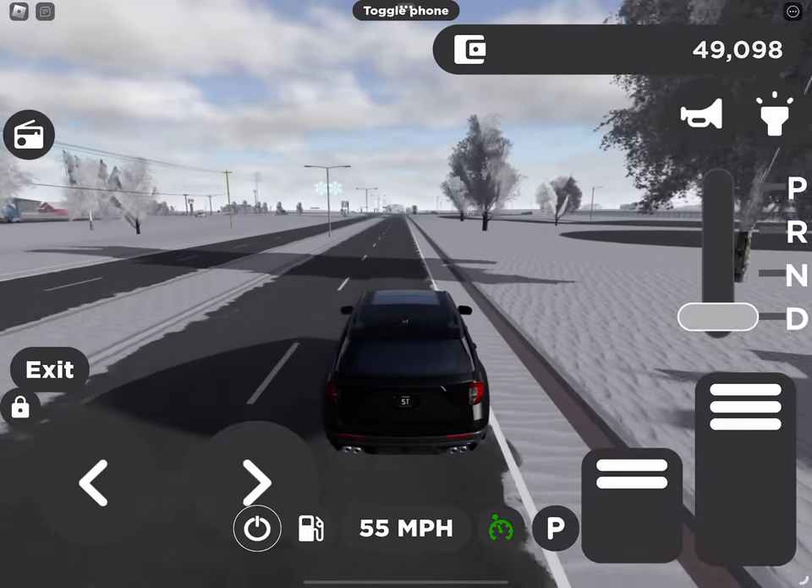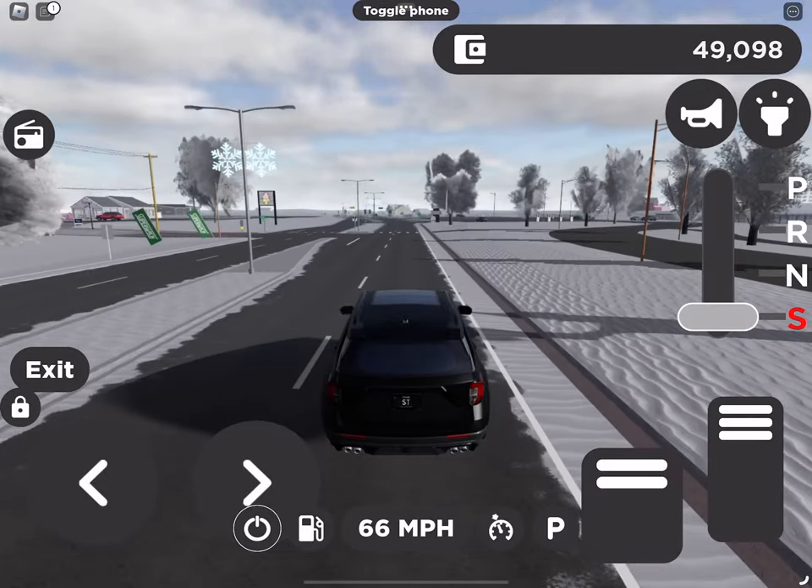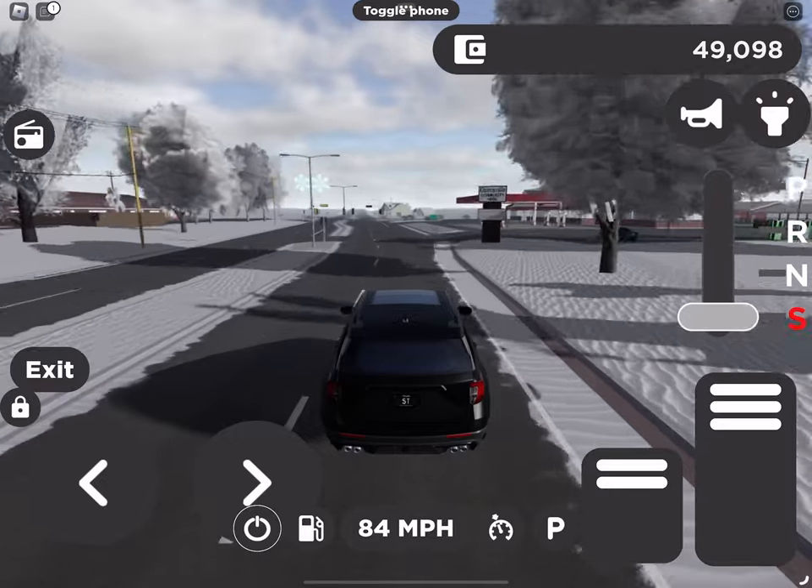To use sport mode, move your gear shift to the S position. It gives you extra braking on various grades of road and lets you use lower gears if you're on a hilly or mountainous drive.